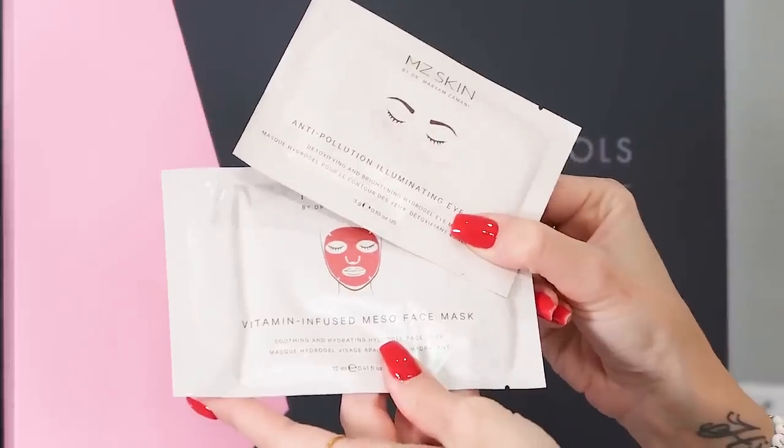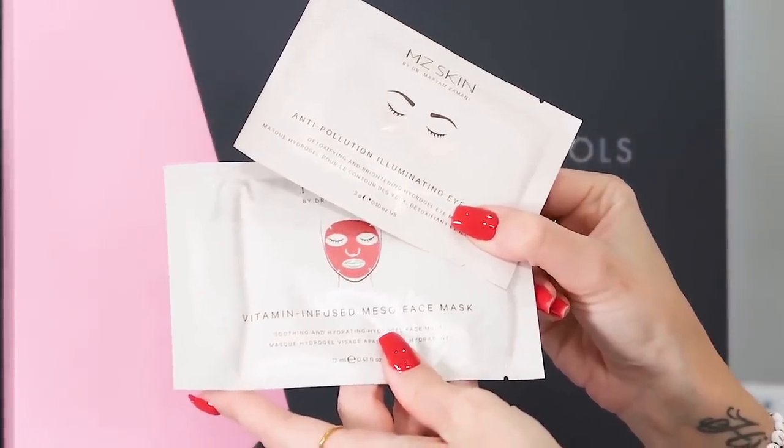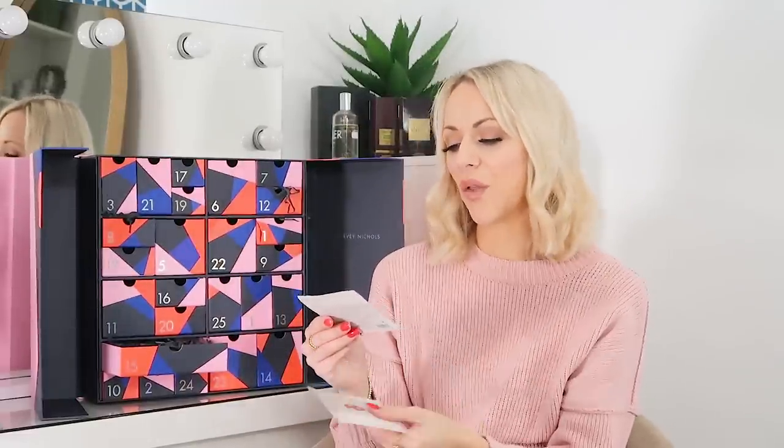Day 15 and we've got two MZ Skin products: the Vitamin Infused Miso Face Mask, which is a soothing and hydrating face mask, and the Anti-Pollution Illuminating Eye Masks that go underneath the eyes. You can kind of use them together for a little pamper — both single use. MZ Skin masks are lovely, I've used a couple this Advent season and been really impressed. The under-eye ones are detoxifying and brightening, which I need for my dark under-eye bags.